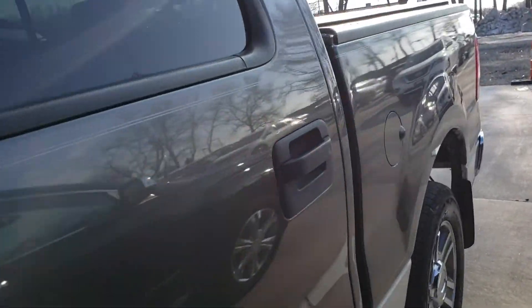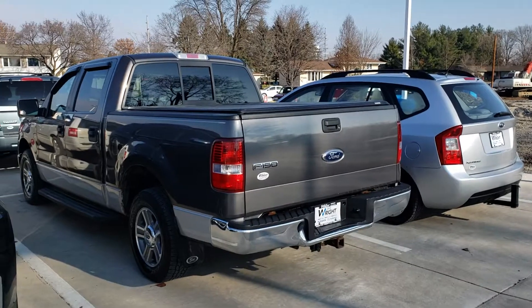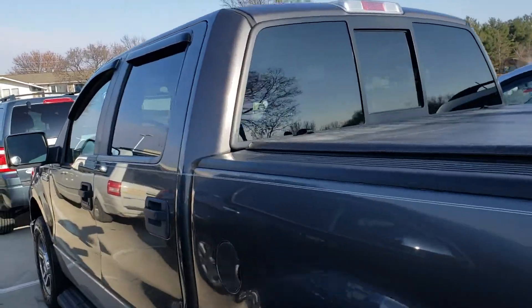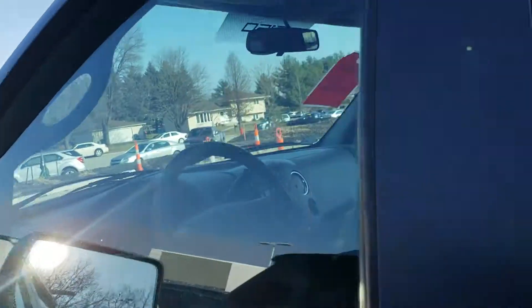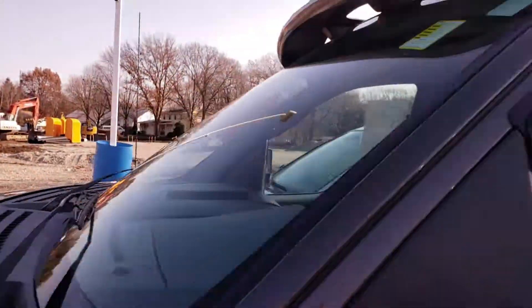You can see this one lacks the rust, and it was somebody's daily driver. So this is something we still suggest you take to a mechanic, but it could be a really good way to get into a nice truck for a great price. You can see the interior has been cleaned up — the truck actually looks spectacular. Let me know what you think about that.